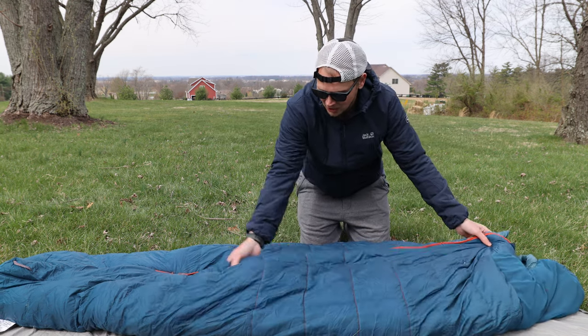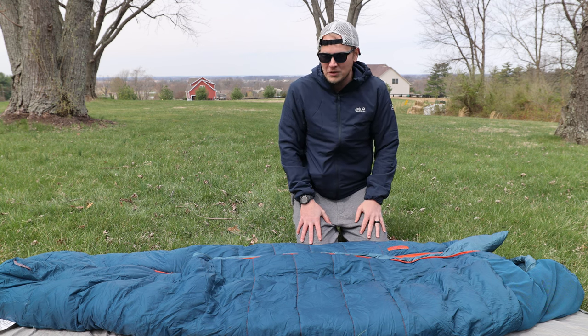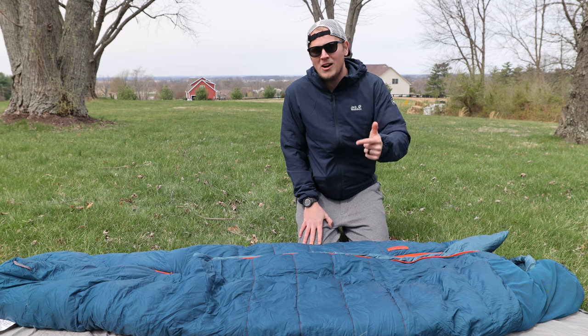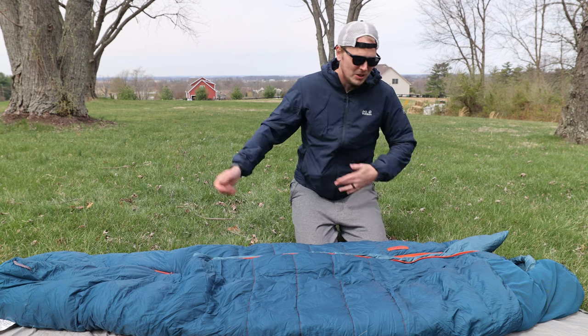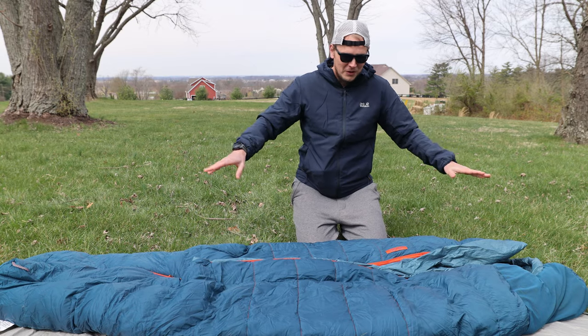I'm 6'2" and I got the large — I think that was a very good decision. If you're over 6 feet tall, go with the large. After over a year of use and taking this bag to West Virginia, Pennsylvania, Colorado, and California, using it in a bunch of different climates in the summer and the winter, I'm finally ready to give the full review. It should be noted I've got the Sidewinder Ultralight Variant 20 degree bag.